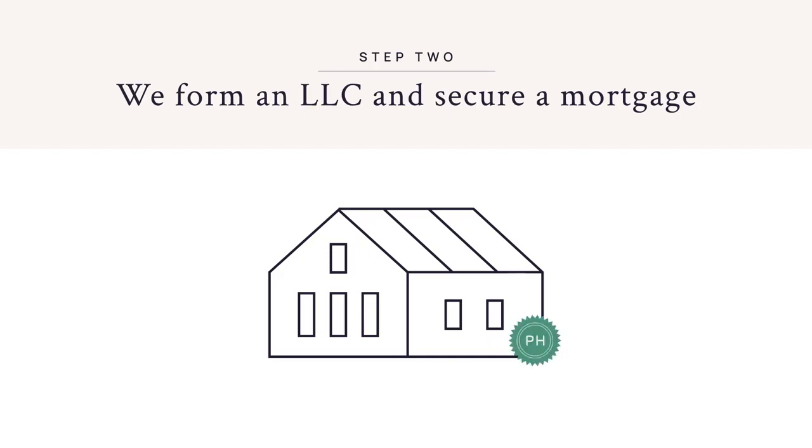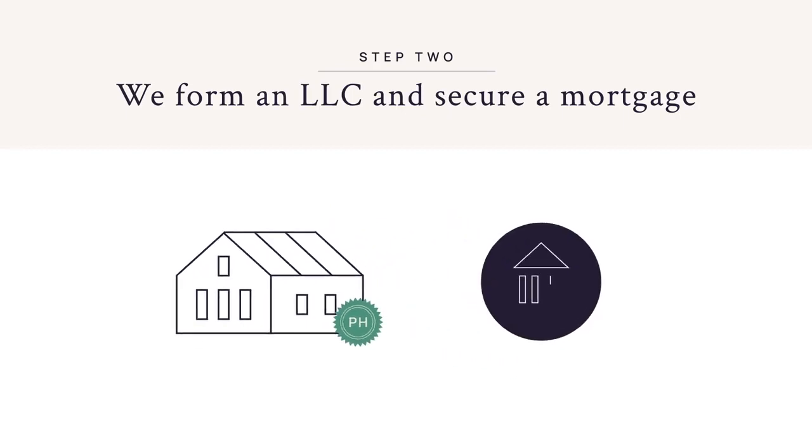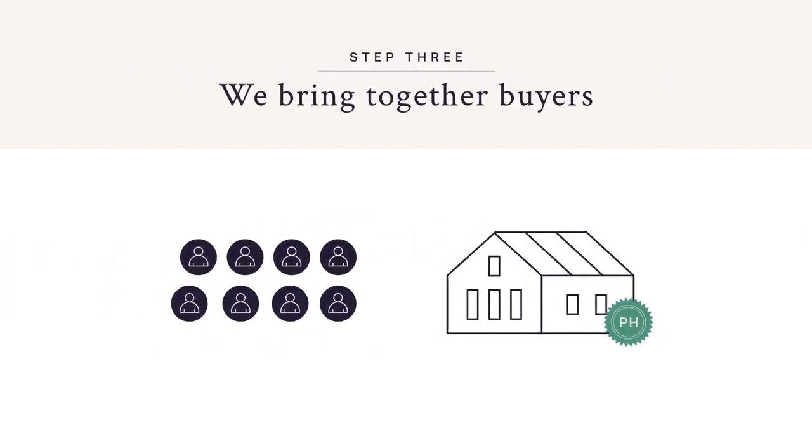This LLC is referred to as the Picasso Home LLC. On behalf of Picasso, we line up financing for the LLC and close quickly. In parallel, Picasso remarkets remaining ownership shares in the home to interested buyers.